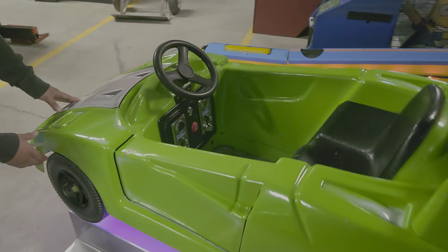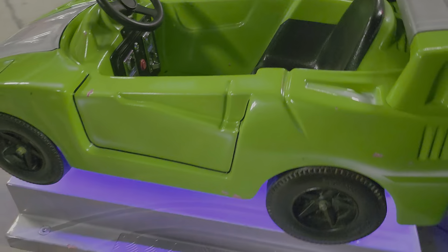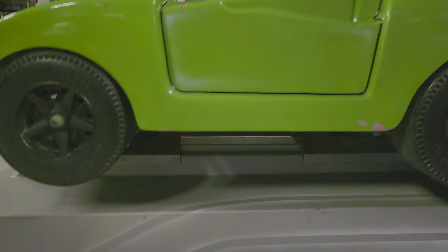It does work. Let's see if it's got any sounds to it or anything. It's got motion and it's got these cool LED underglow.